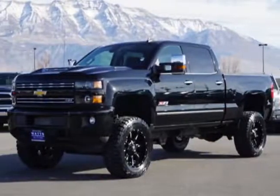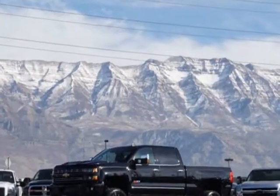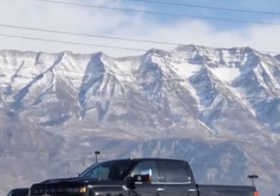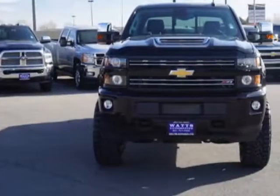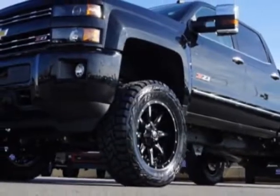Come take a look at this 2017 Chevrolet Silverado 3500HD. This Silverado 3500HD has just under 1500 miles. For your protection, this vehicle has a factory warranty.